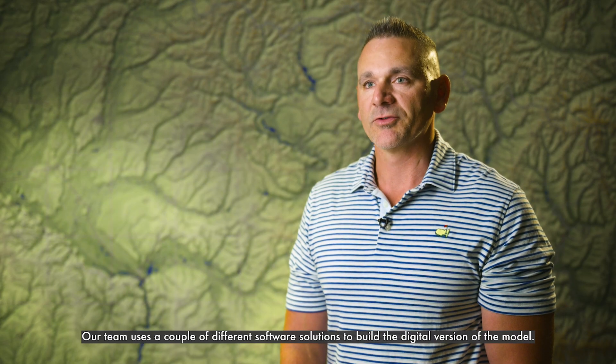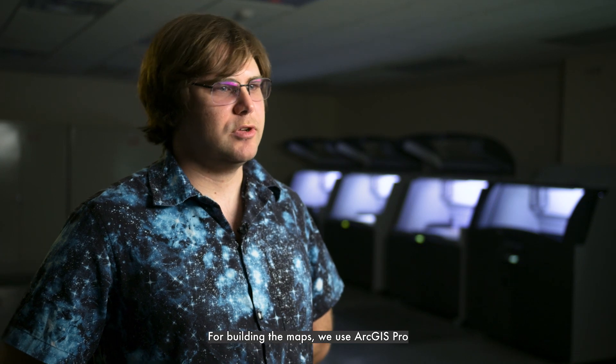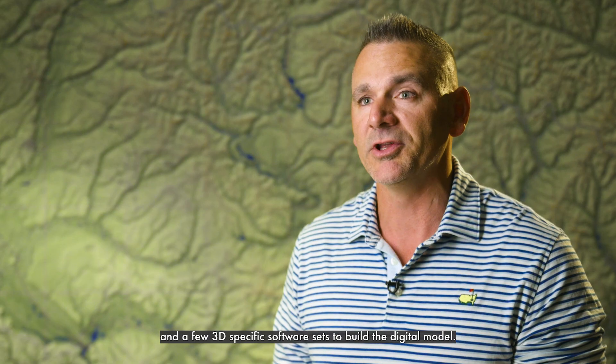Our team uses a couple of different software solutions to build the digital version of the model. For building the maps, we use ArcGIS Pro, and then we'll do touch-ups in Photoshop, along with a few 3D-specific software sets to build the digital model.